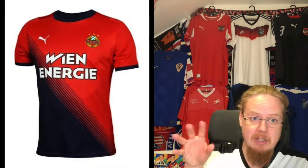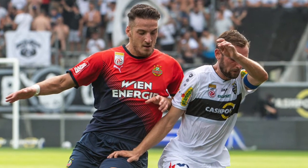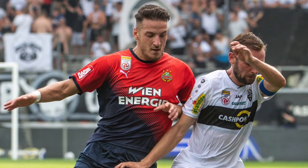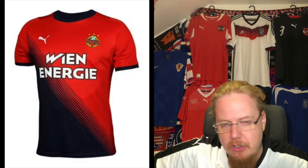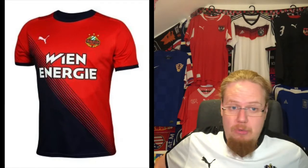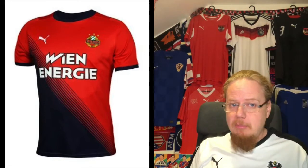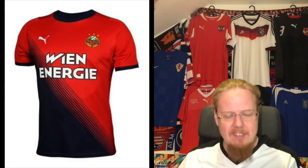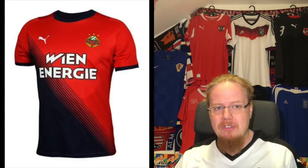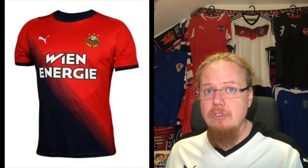The Rapid away jersey has always been red and blue over the past few years, keeping the original club colors. The sleeve sponsor is now in red so it doesn't stand out, and the Wien Energie sponsor doesn't use orange here either. It has a Monaco-esque look with a slight gradient — a pretty decent jersey. Not quite as nice as last season's, but still strong. Seven stars as well.